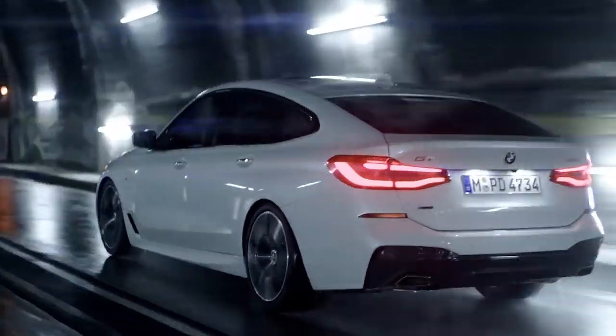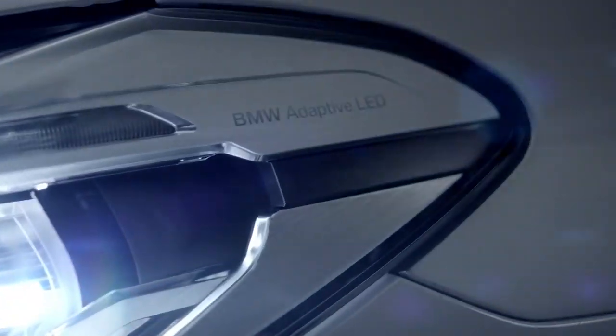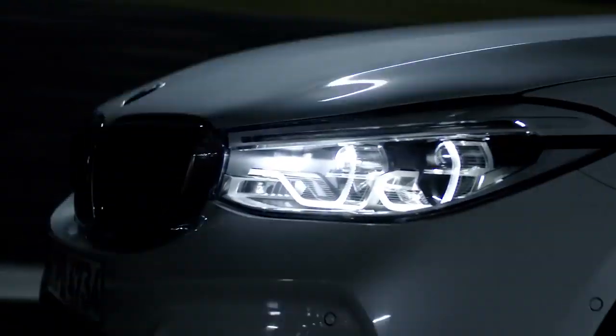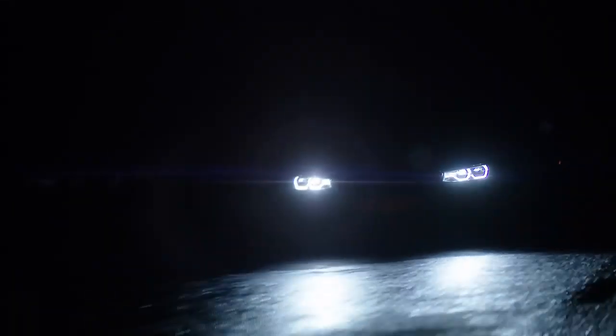LEDs are standard for the BMW 6 Series Gran Turismo, but you can also opt for the adaptive LED headlights. These include a dazzle-free high beam and also ensure better visibility on curvy roads, making your drive significantly safer.